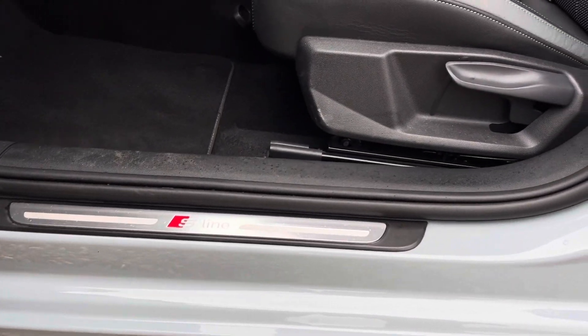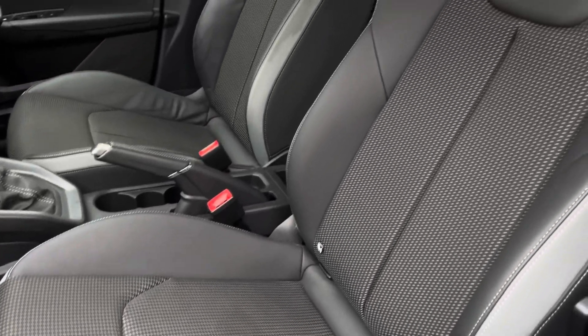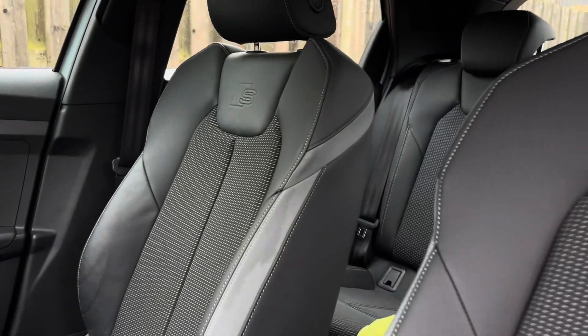The illuminated S-line door sill trims lead us nicely up to the vehicle's front sport seats, which have been covered in a comfortable black pulse cloth with fine silver stitching and topped off with the S logo embossed.